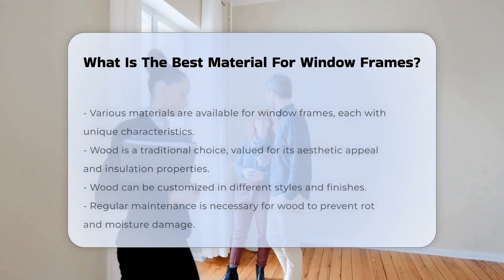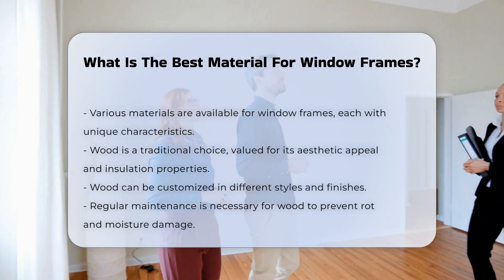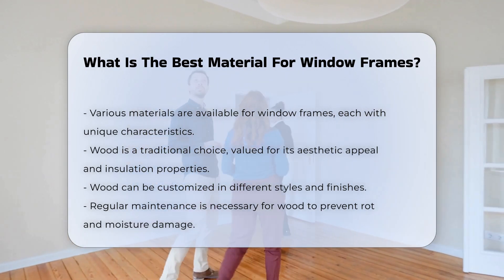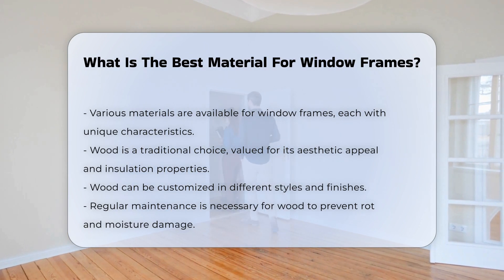When considering window frames, various materials are available, each with distinct characteristics. Wood is a traditional choice known for its aesthetic appeal and insulation properties. It can be customized in various styles and finishes. However, wood requires regular maintenance to prevent rot and damage from moisture.